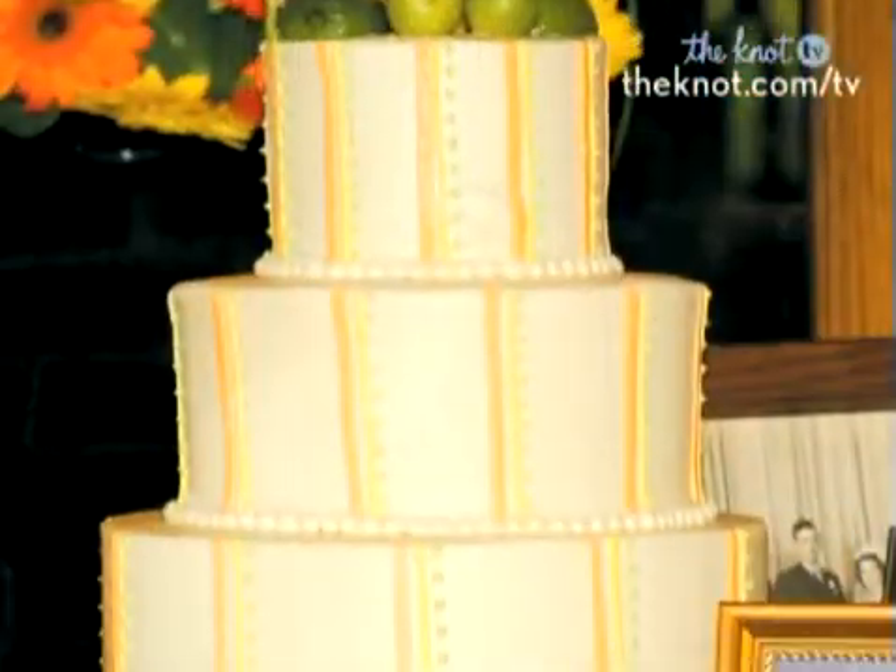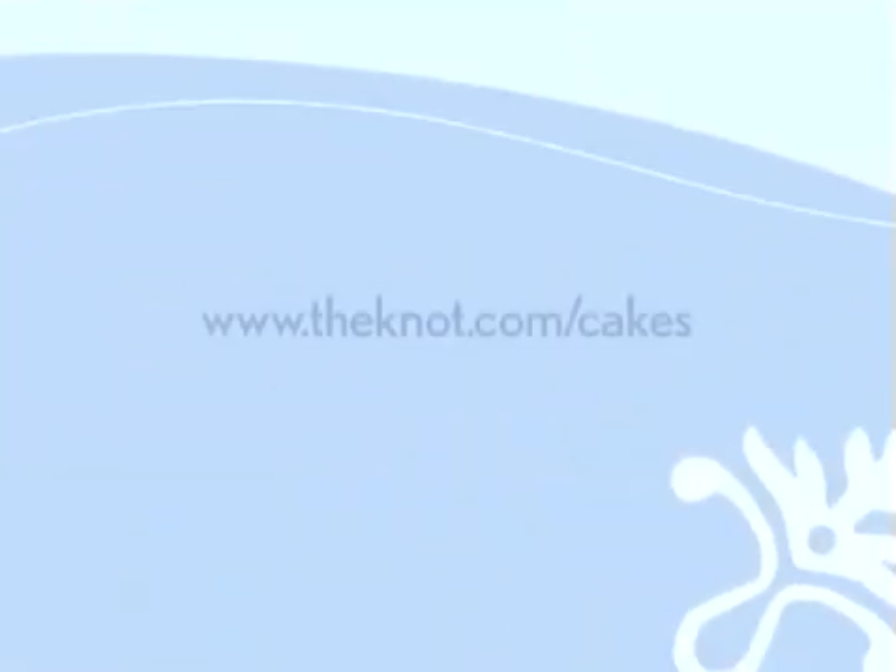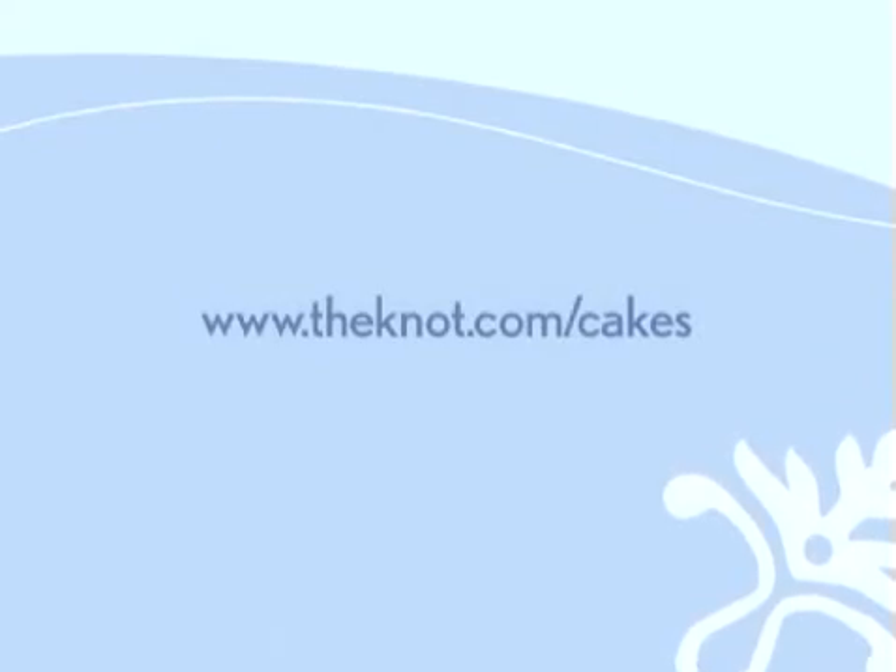For more of our favorite cakes and to see galleries of cakes sorted by color, go to theknot.com slash cake.